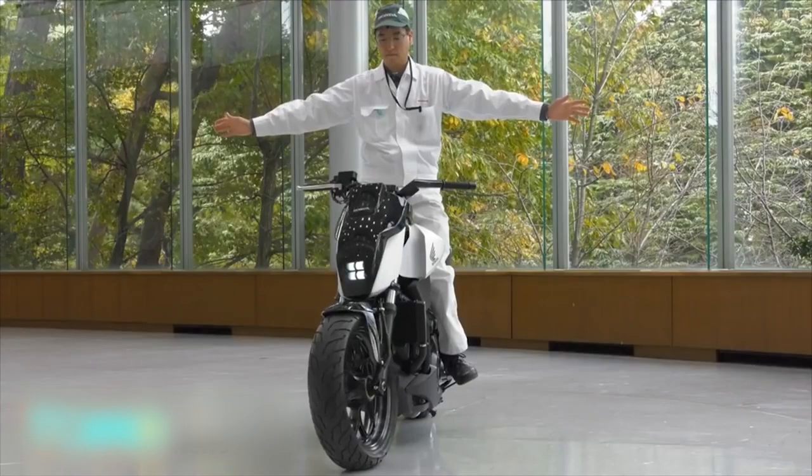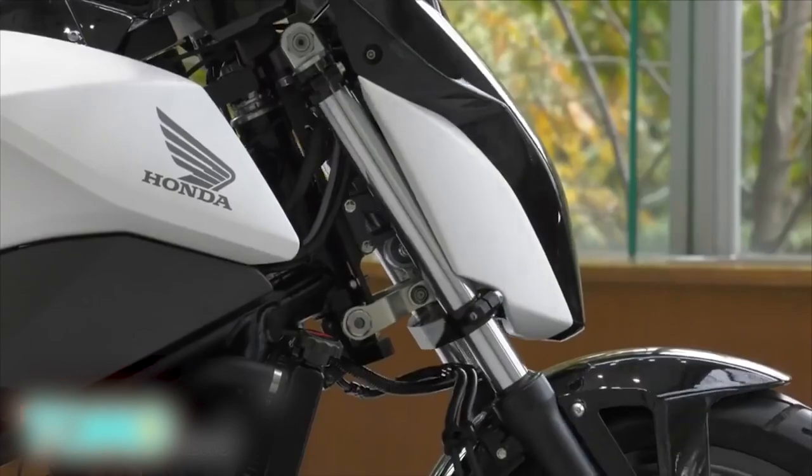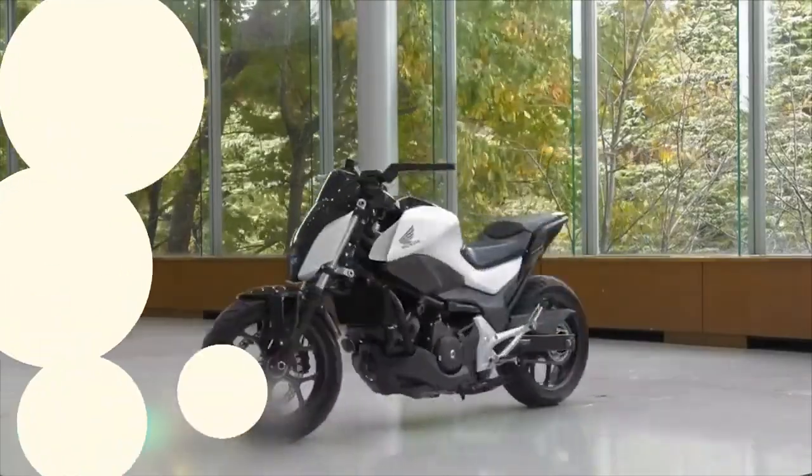Technology like this could mean that in the future, no motorcycle owner will ever drop their precious ride again — well, at least at those wobbly low speeds anyway.